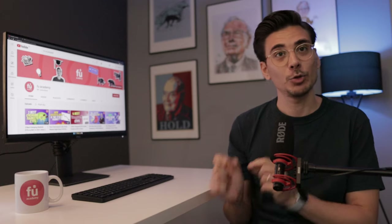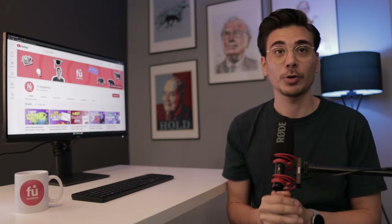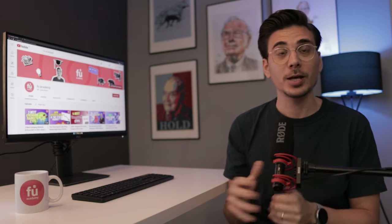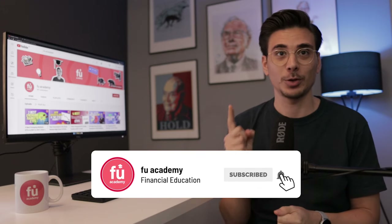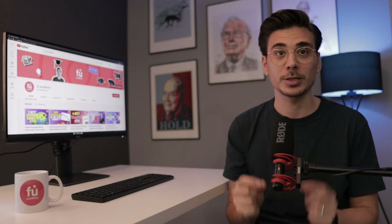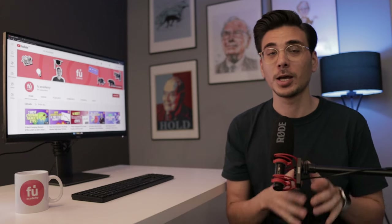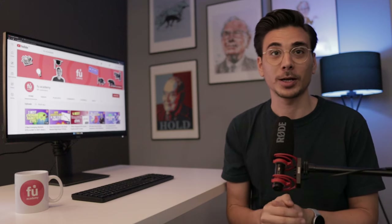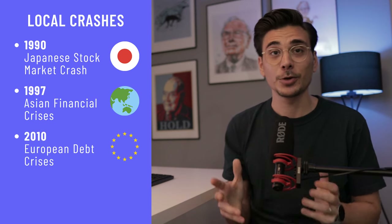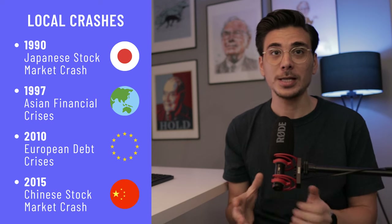The VTV only invests in US companies, and investing in one country only can be risky. In the last 30 years, there were many cases where investors that were only invested in one country saw huge drawdowns because of local stock market crashes, economic collapses or various other reasons, whilst the global stock market remained stable. Examples are the Japanese stock market crash in 1990, the 1997 Asian financial crisis, the European debt crisis in 2010 and the Chinese stock market crash in 2015.